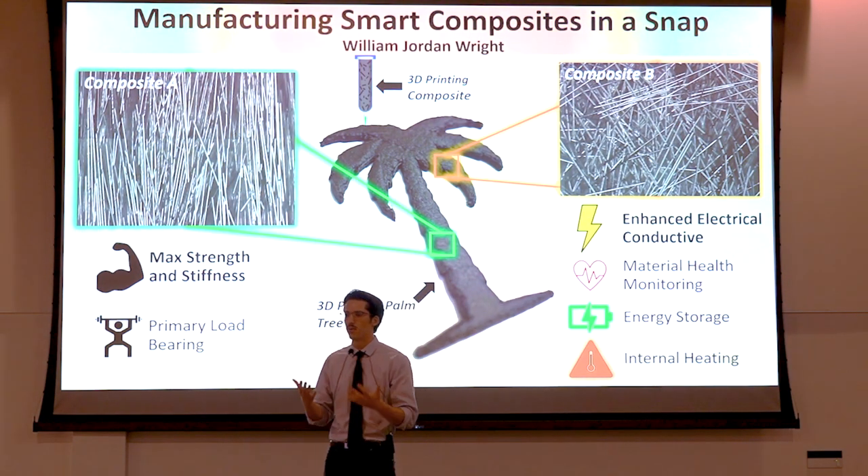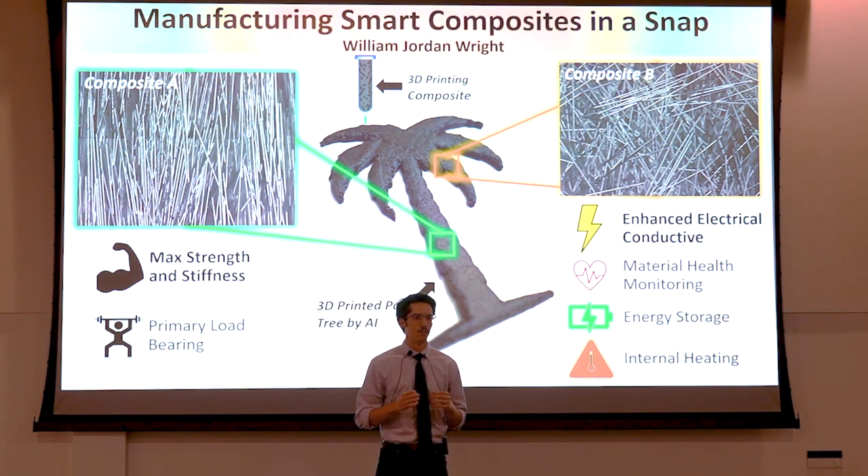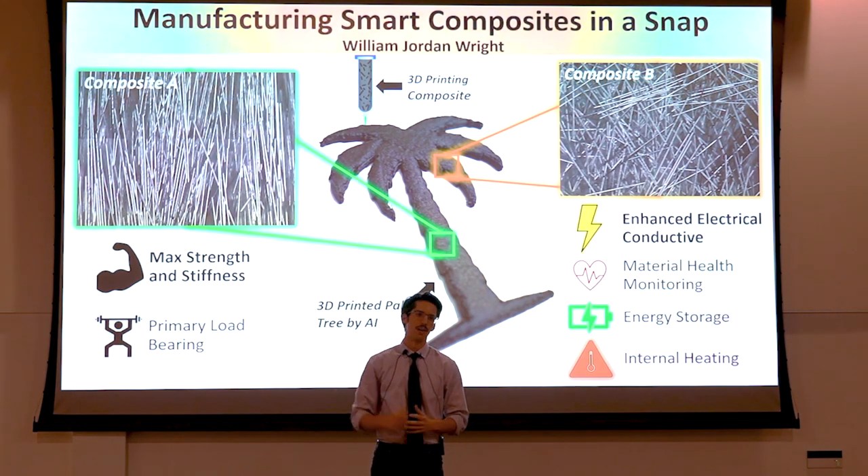These examples might seem like the work of science fiction, but my work has closed the gap and opened up the possibility of bringing these novel structures to life. And with AI, it can be done in a snap. Thank you.